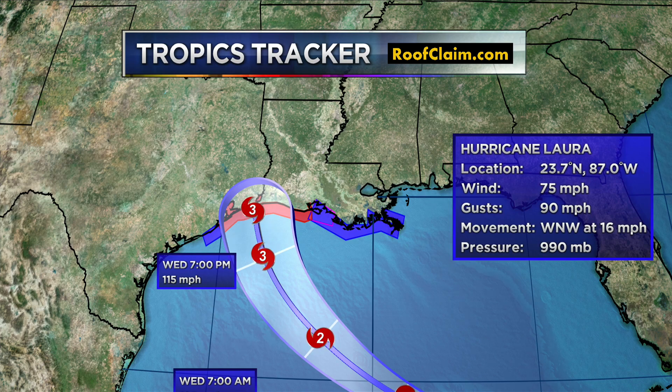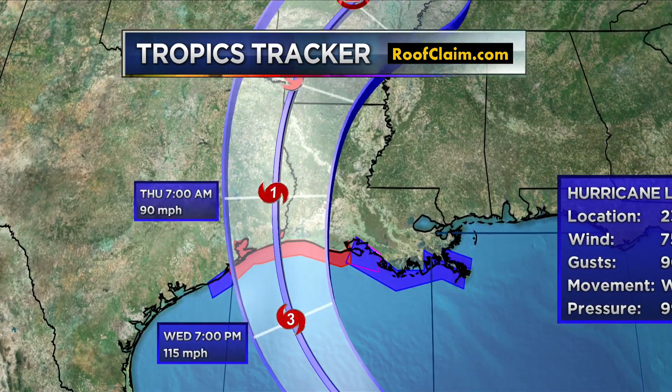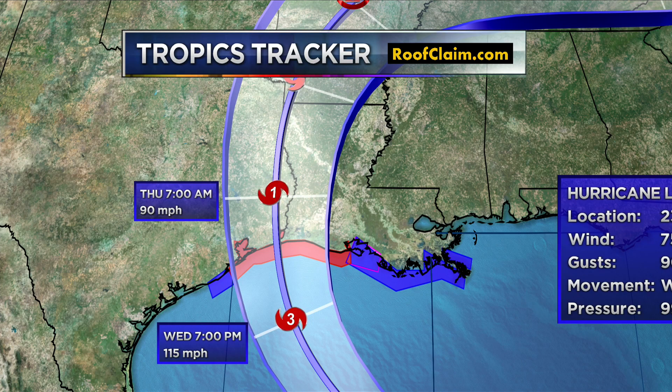Some model guidance is showing maybe even a little stronger than that. And if that's the case, once it reaches Cat 3 status it's a major hurricane, and we could potentially see some catastrophic damage wherever it ultimately ends up. The cone is a little smaller, which means confidence is growing more and more of a far southeastern Texas coast or a southwest Louisiana landfall near the Sabine River area.